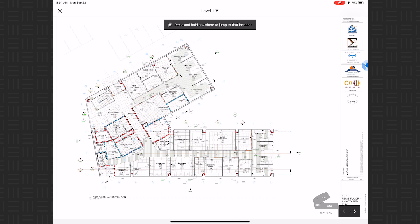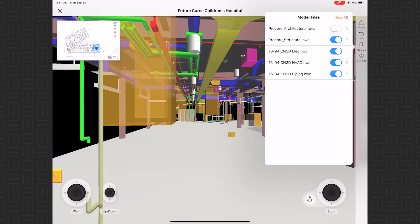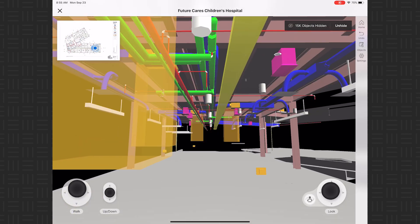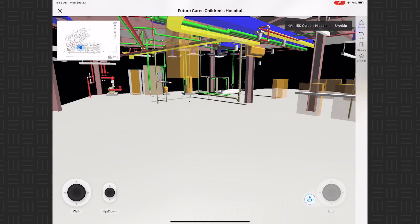If you want to reference your shop drawings, simply tap the 2D plans to be immediately taken to any room or area within the model. Procore BIM translates your movement into a virtual experience and lets you lock your view to look around while you check work. Effortlessly fly the model with precision using patent-pending Procore joysticks.